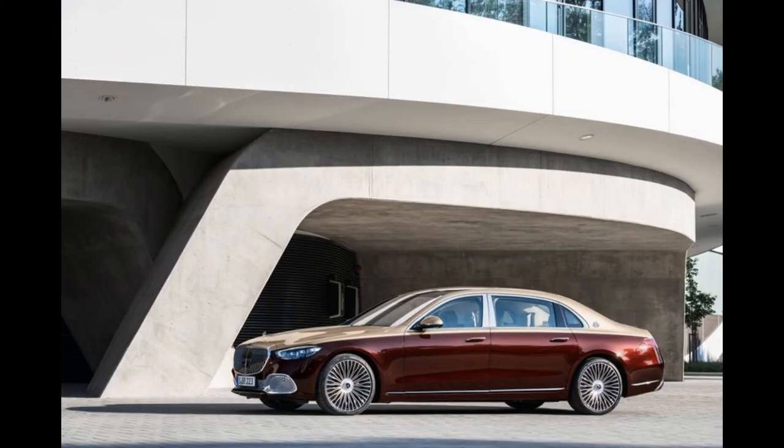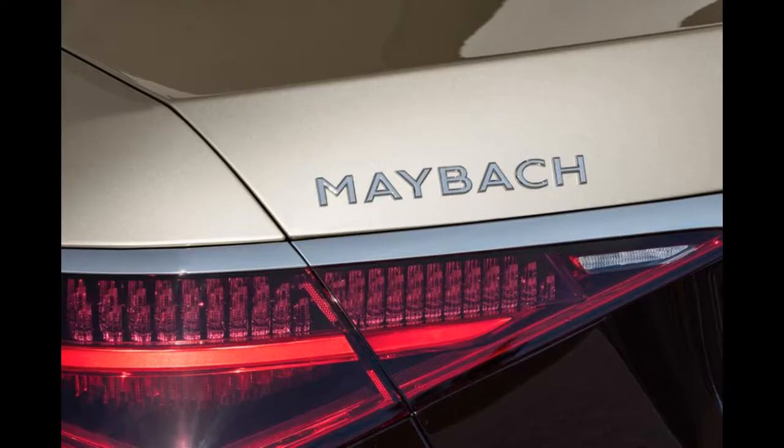The sedan has a length of 5,469 millimeters and an extended wheelbase compared to the standard S-Class, guaranteeing enough space and comfort for passengers, especially in the rear seats.